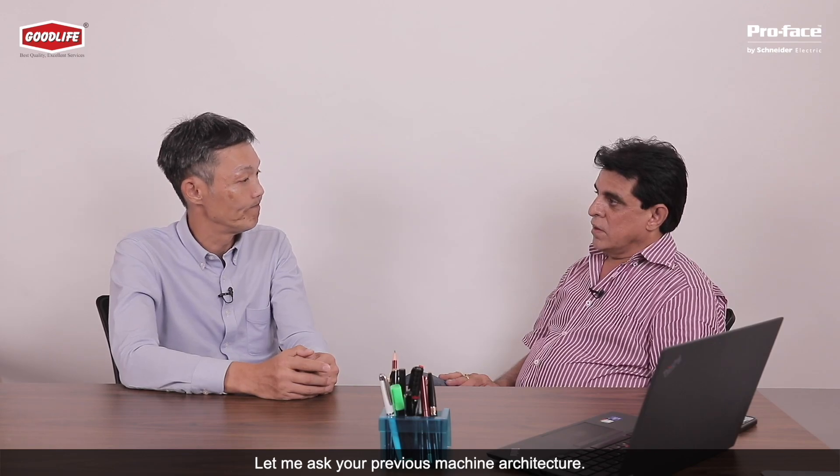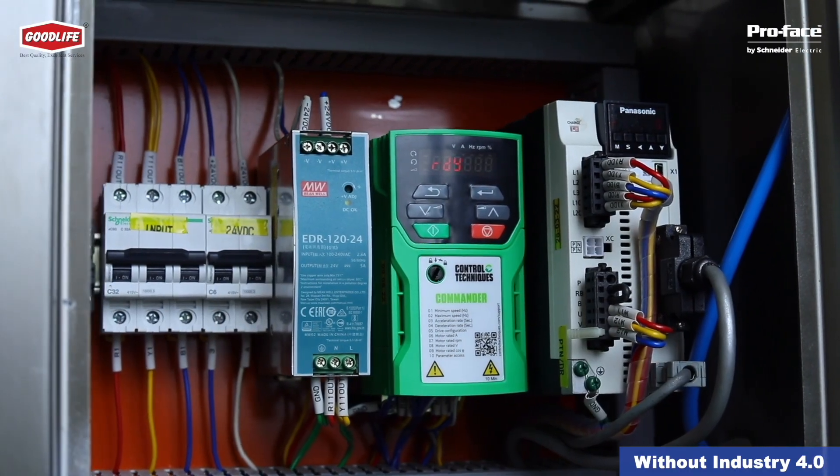Our previous machine architecture was entry level. It had a PLC, HMI, servo drive, and VFD, but without Industry 4.0.